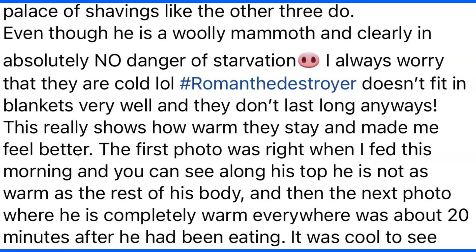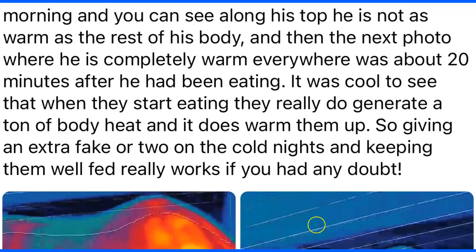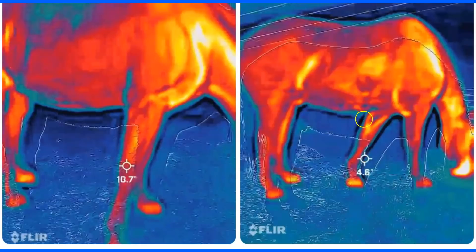In the first photo — taken when she fed that morning — you can see along the topline it's not as warm as the rest of the body. In the next photo, taken about 20 minutes after eating, he's completely warm everywhere. She noted it was cool to see that he started eating and it really did generate a ton of body heat. More blue and dark colors before eating; more orange and red after eating.